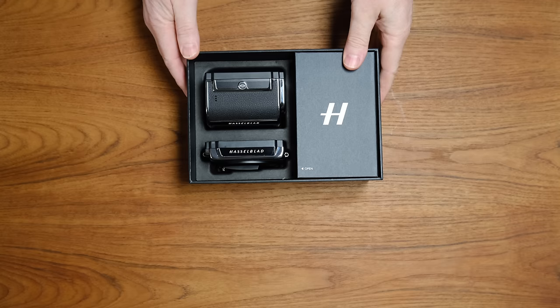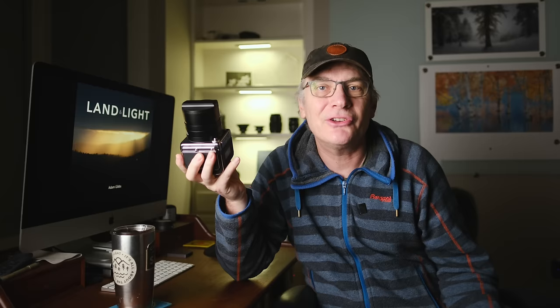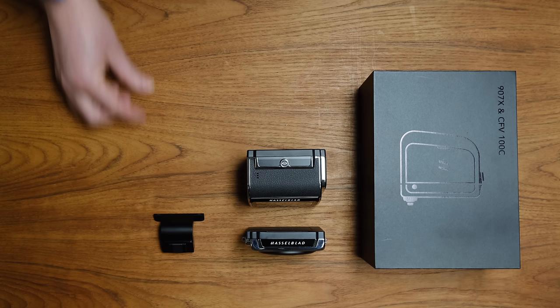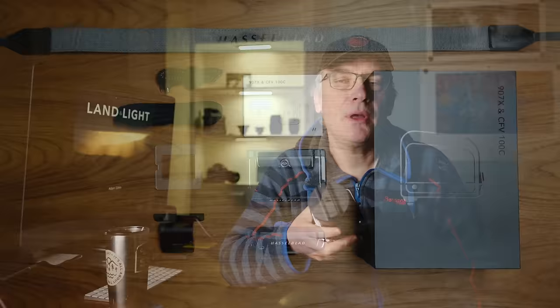I asked earlier whether camera gear can instill inspiration, and I think Hasselblad has done an excellent job at doing that. Even the packaging and presentation of this camera is really impressive — I almost didn't want to ruin the box by removing the camera. In the box you'll find the 907x camera body, the CFV100C digital back, a hot shoe bracket for either a flash or wireless trigger, a focusing screen mask, the beefiest USB cable I've ever seen, a connection cable for lens and flash, a manual, and of course a stylish Hasselblad camera strap.